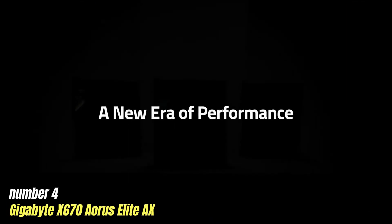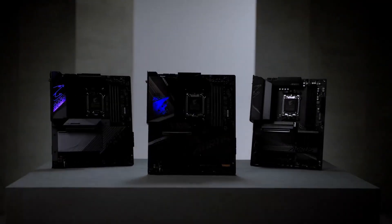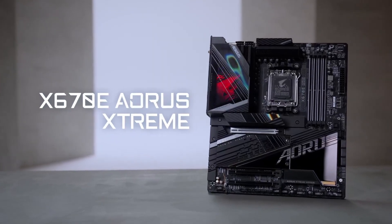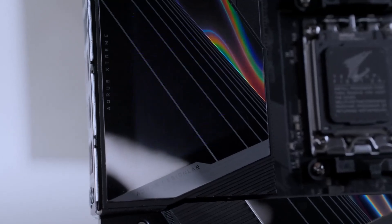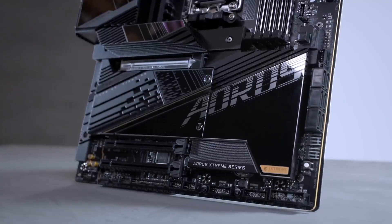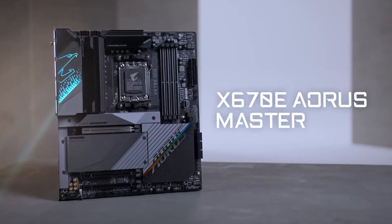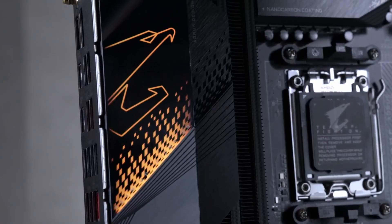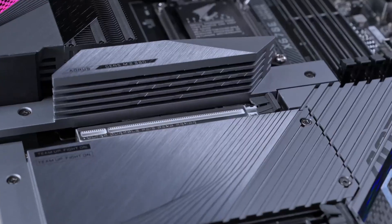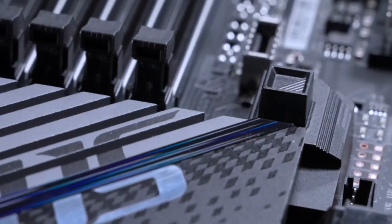Number 4: Gigabyte X670 Aorus Elite AX. The Gigabyte X670 Aorus Elite AX is not just another motherboard — it's a powerhouse designed to elevate your gaming and computing experience to unprecedented heights. With its sleek design and eye-catching aesthetics, this motherboard commands attention right from the moment you unbox it. Picture a robust build that exudes confidence, complete with RGB lighting that can be customized to match your setup, turning your rig into a visually stunning centerpiece.